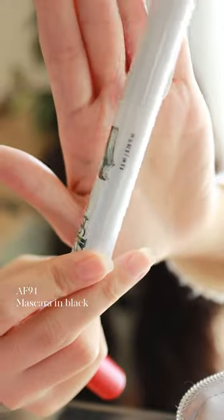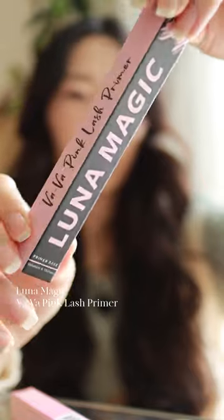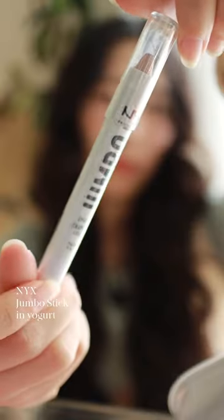All the products I got from AF94 have been such a hit for me, so I looked more into it and it turns out it's Haase's line of makeup. I didn't expect this from a celebrity line of drugstore makeup — so good for her.